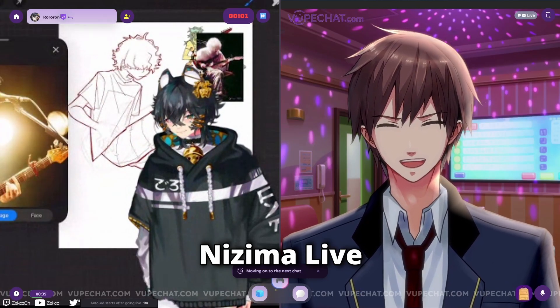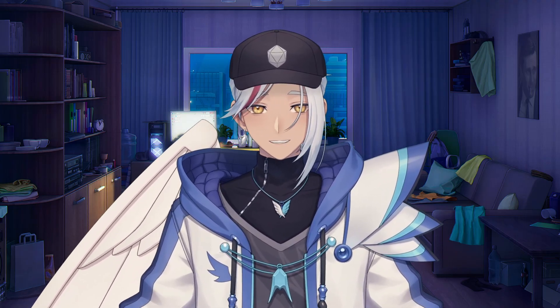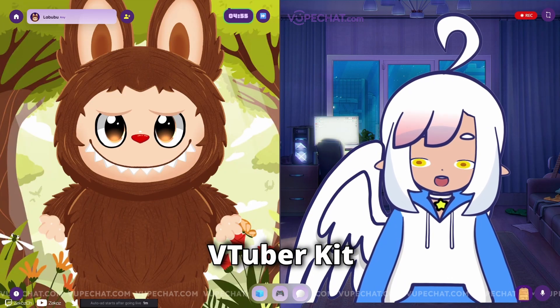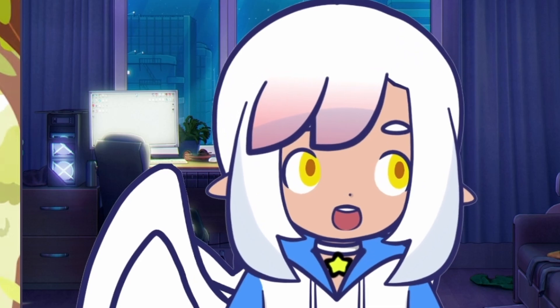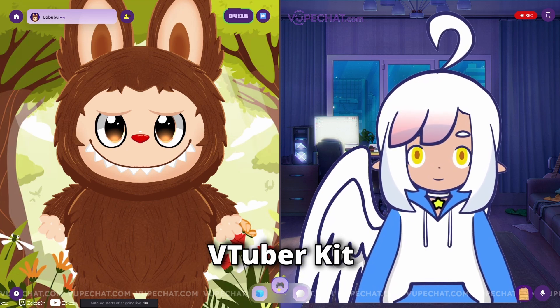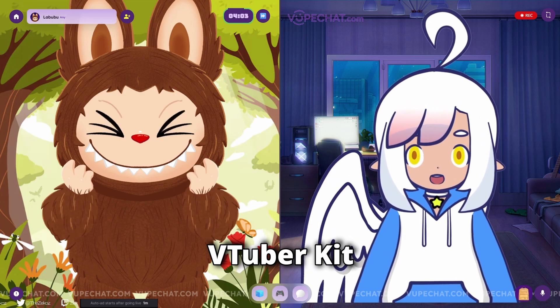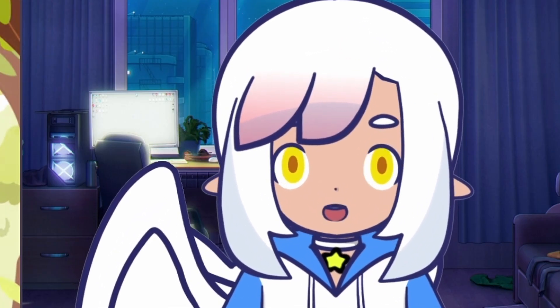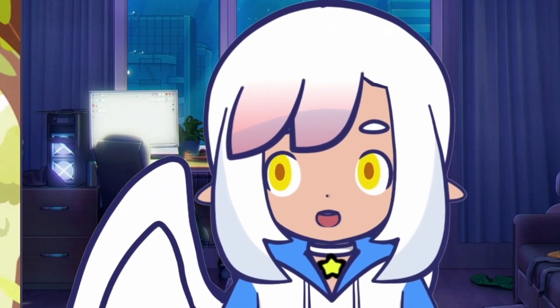Now switching to the VTuber Kit model. A VoopChat user asks if the avatar is a Labubu. The creator has a lighthearted 'gentlemanly discussion' about best waifus, with the user picking Labubu as their number one girl.